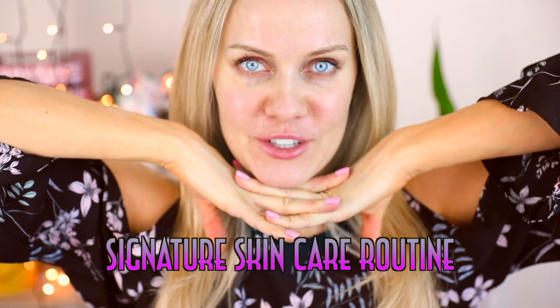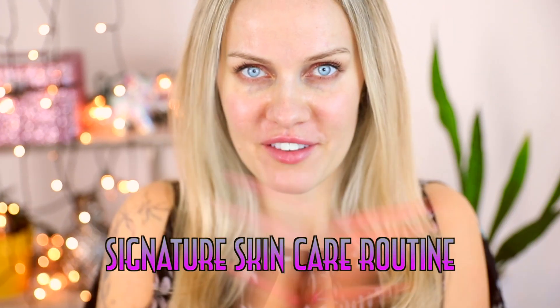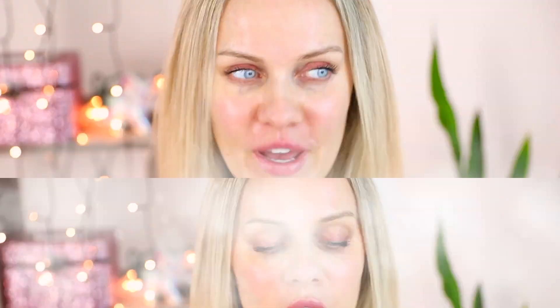Guys, today I have my requested signature skincare routine video. Let's get started right away.